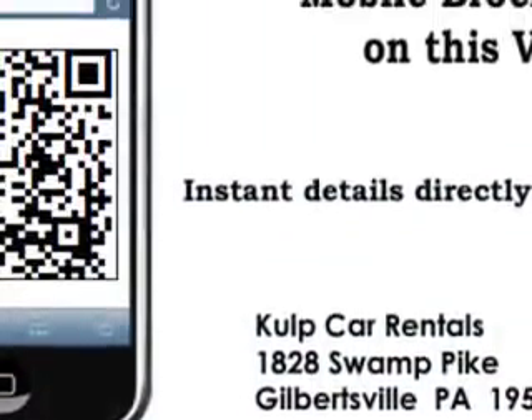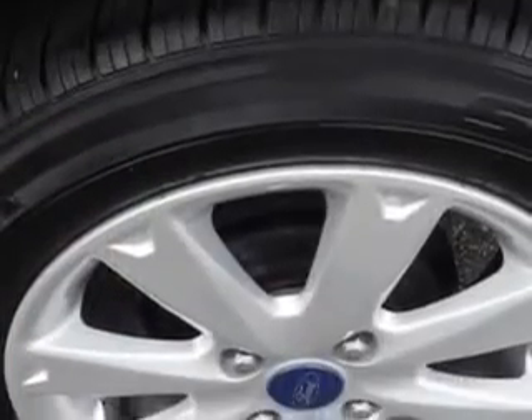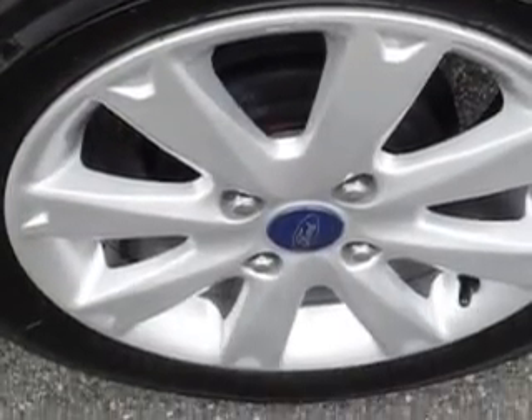Impact sensor, post-collision safety system, front suspension type McPherson struts, rear spoiler, vanity mirrors dual, and much more.